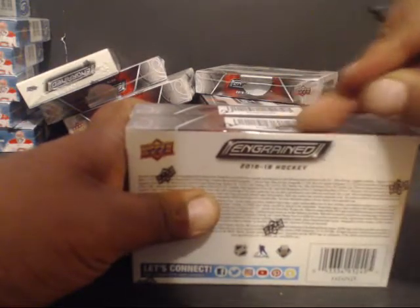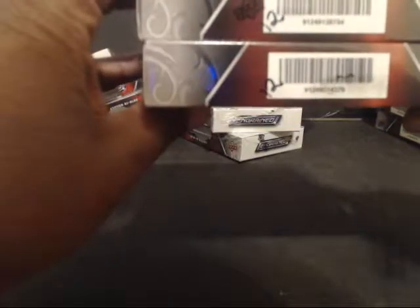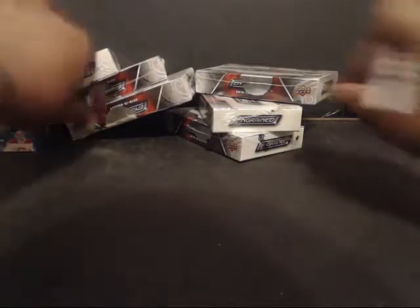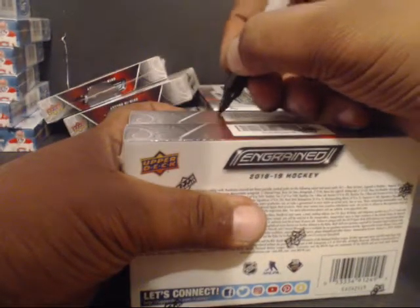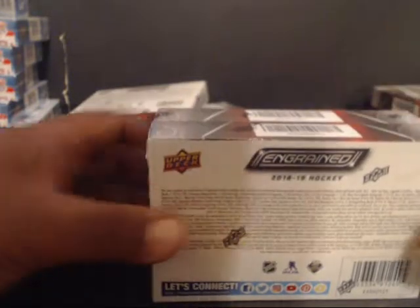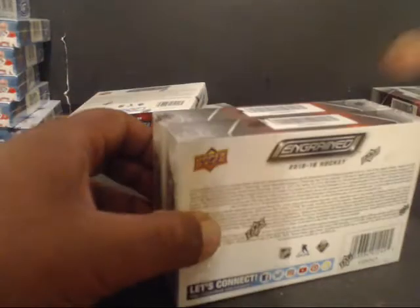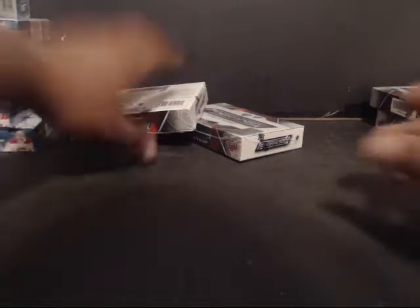Rub it off. It's going to be number 12, this will be 13, this will be 14, and this will be 15.